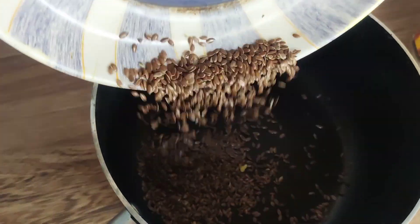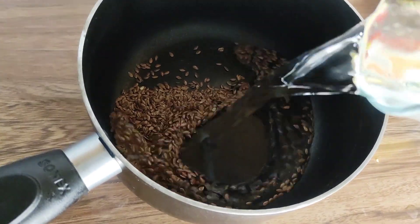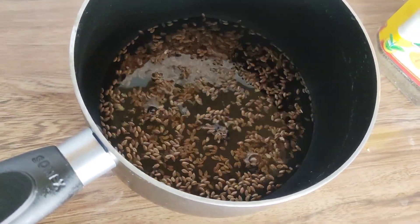First of all, you should have black seed in the house. You will easily get 2-3 spoons and add 1 glass of water to boil it.